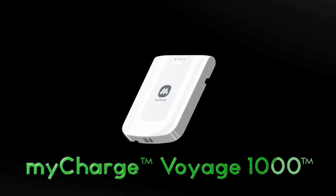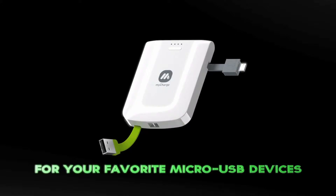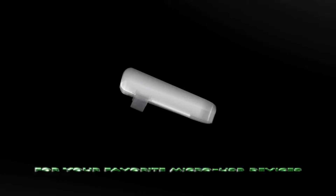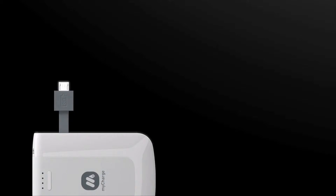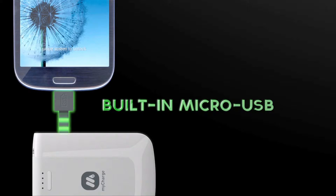The Voyage 1000 is a compact, portable, rechargeable power pack. It keeps all your favorite micro USB devices charged while you're on the go. Use the Voyage 1000 to power your Android phone, Samsung phone, and other micro USB devices such as Bluetooth headsets and hundreds more.